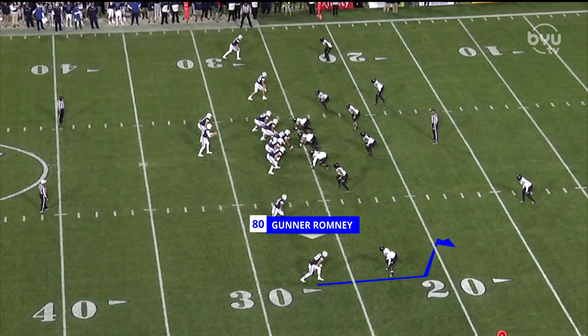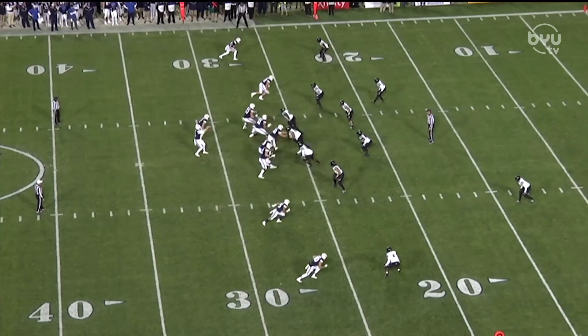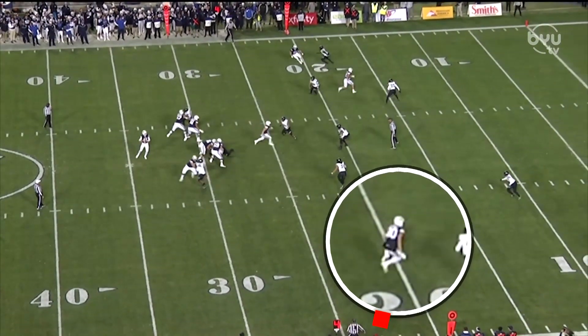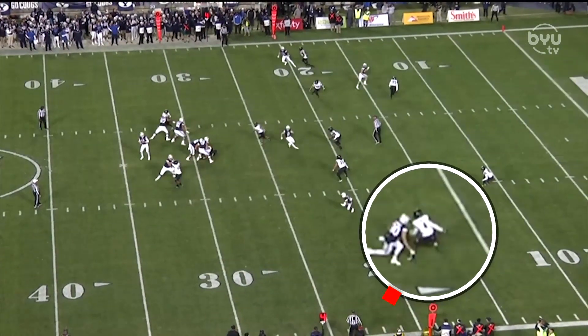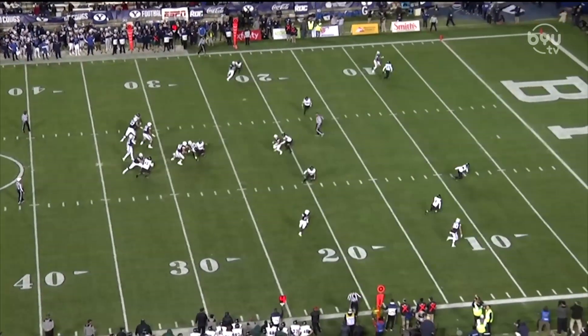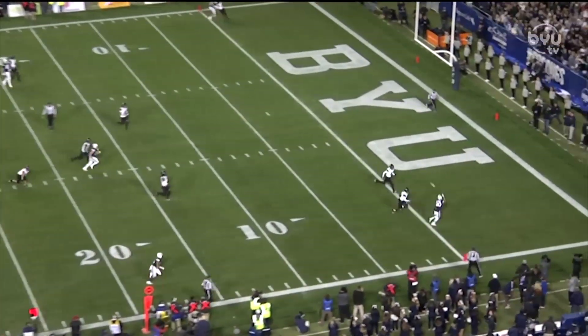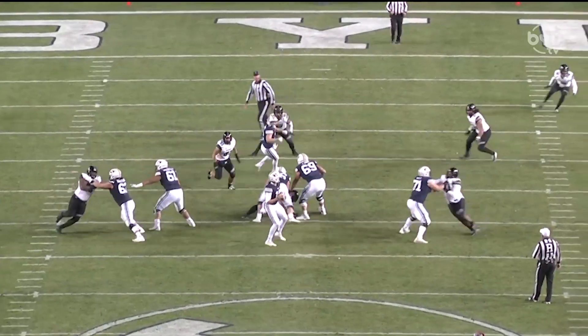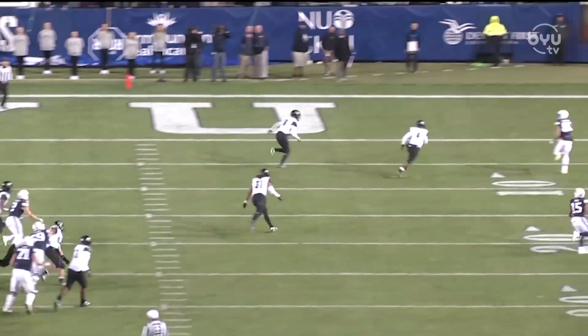This is a double move. Gunnar did a great job setting it up — one, two, three, two steps to the slant. Makes it look just like he's going to break inside on the slant, gets the corner to turn his hips, and then breaks off his backside hip. Zach did a great job putting it right on him. We had really good protection right there that gave Zach the time he needed to make the accurate throw.